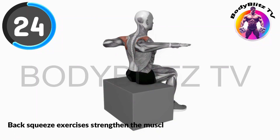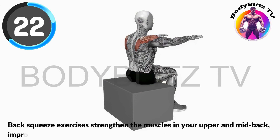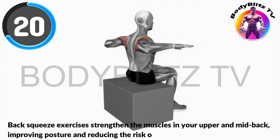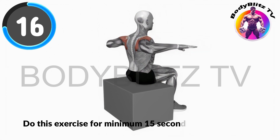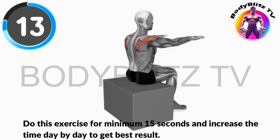Back squeeze exercises strengthen the muscles in your upper and mid-back, improving posture and reducing the risk of upper body discomfort. Do this exercise for minimum 15 seconds and increase the time day by day to get best results.